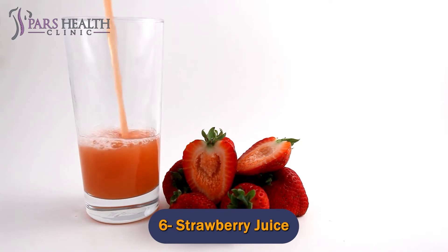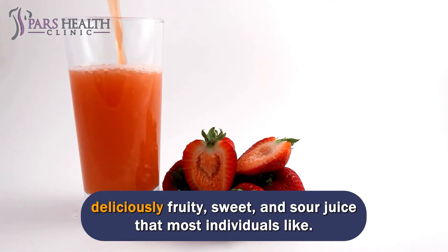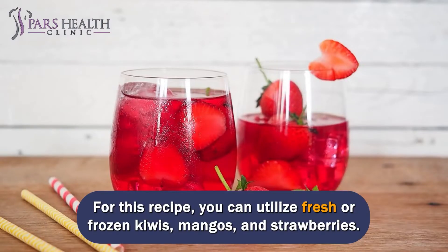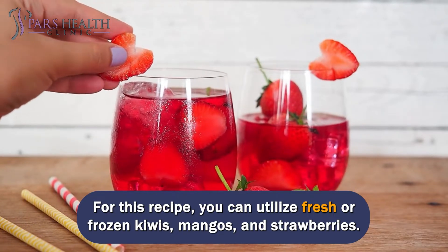Number 6: Strawberry Juice. A mixture of strawberries with many fruits offers you a deliciously fruity, sweet, and sour juice that most individuals like. For this recipe, you can utilize fresh or frozen kiwis, mangoes, and strawberries.